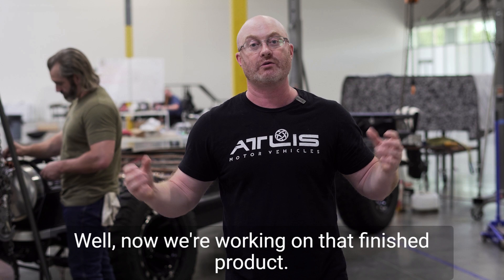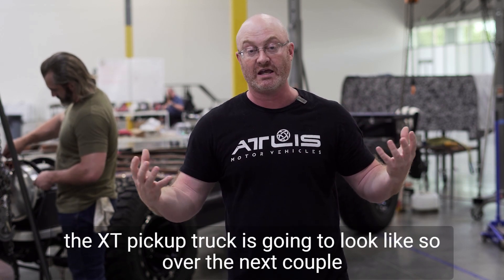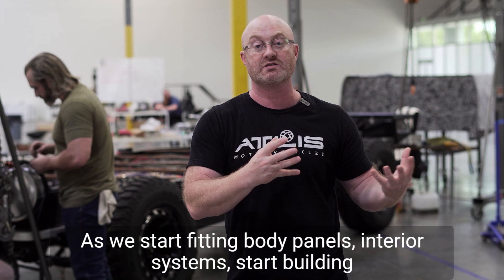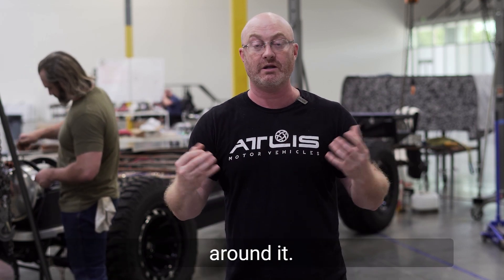Well, now we're working on that finished product — that final cosmetic solution, what the XT pickup truck is going to look like. Over the next couple of weeks, we'll start showing you updates as we start fitting body panels, interior systems, and building out some of those cosmetic features that are going to wrap around it.